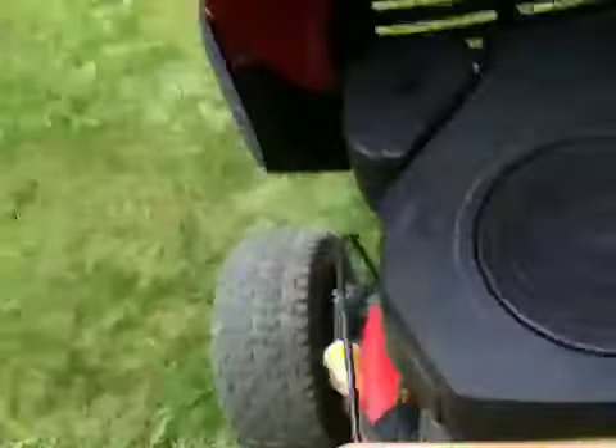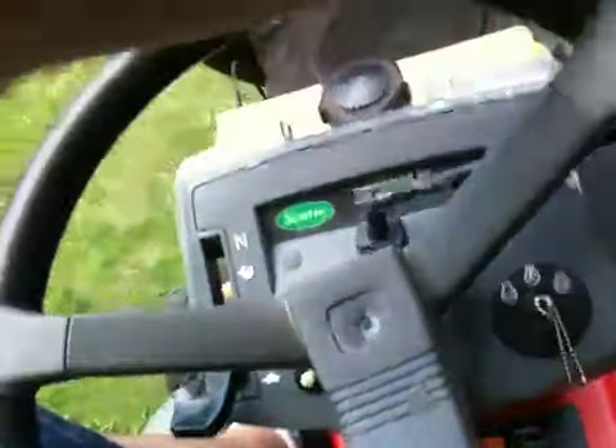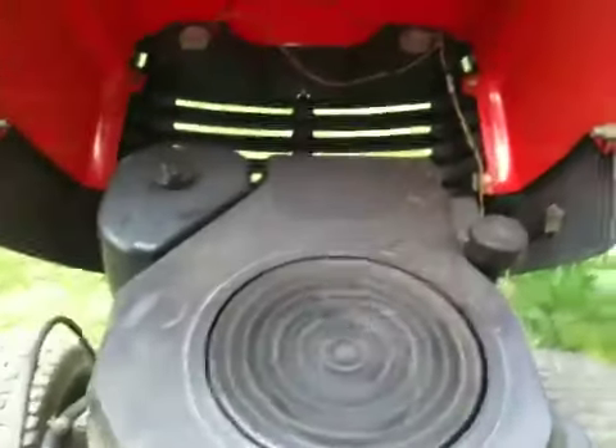It'll probably stall out if I engage the blades. Open that hood up. Blades are engaged. It just doesn't like it if you do it really hard.